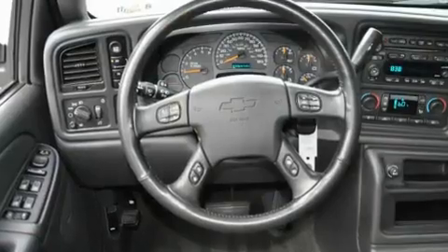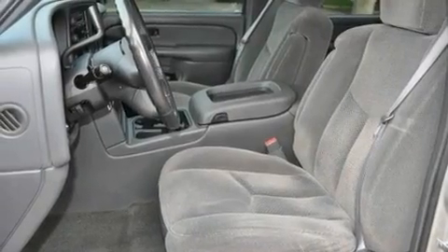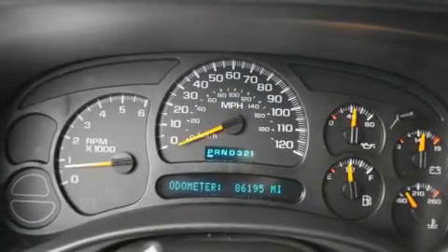Its top features include air conditioning, cruise control, heated side view mirrors, a CD player, a leather-wrapped steering wheel, a locking rear differential, a passenger side vanity mirror, an anti-lock braking system, a keyless entry system, and aluminum wheels.